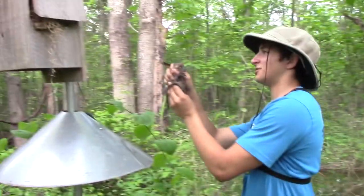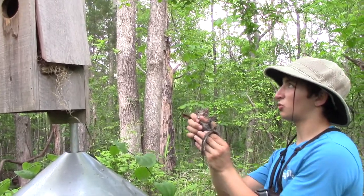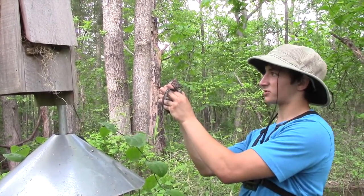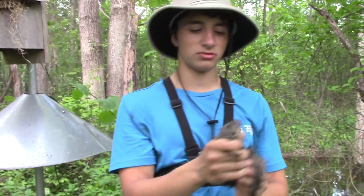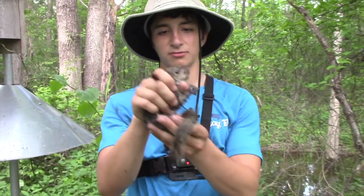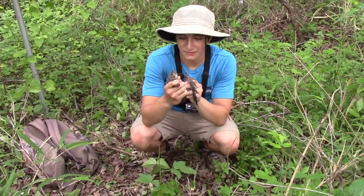A young one like this has just survived from his juvenile stages — he probably was born in this nest right here. The reason I removed the squirrel is that these boxes are not made for squirrels, they're made for birds. We really don't want squirrels in there because squirrels have plenty of numbers in these ecosystems.